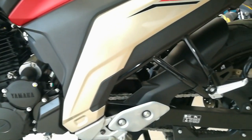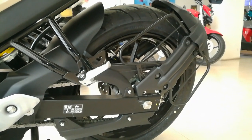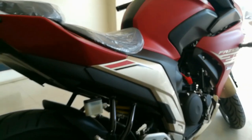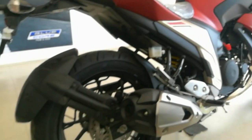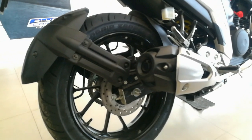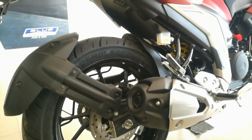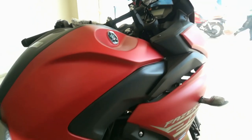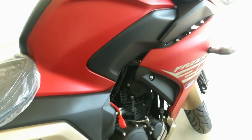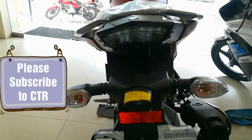The Fazer gets the familiar 250cc engine, which is the same as the FZ25 — 249cc — and it comes with a maximum power of 20.6 bhp at 8,000 rpm and a maximum torque of 20 Nm at 6,000 rpm. This is one of the most torquey 250cc bikes available right now in India. The fueling is fuel injected.